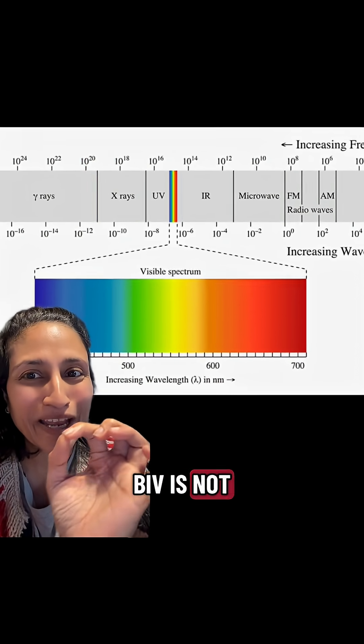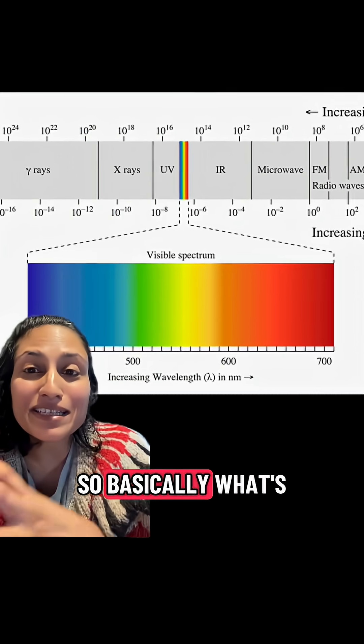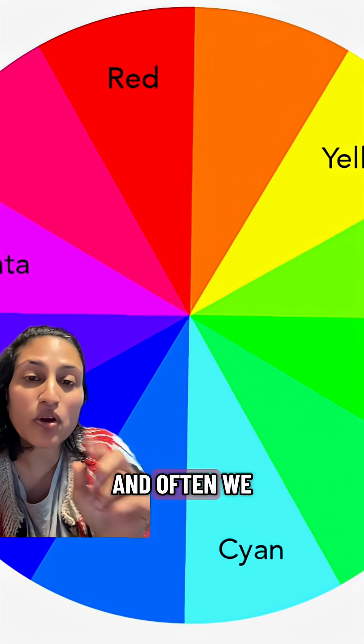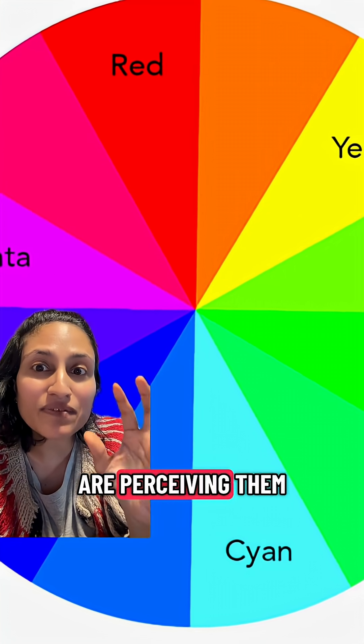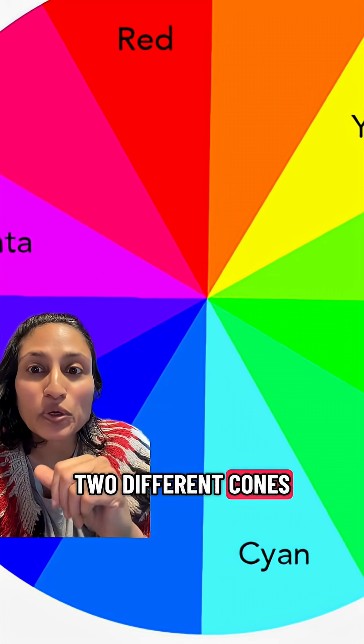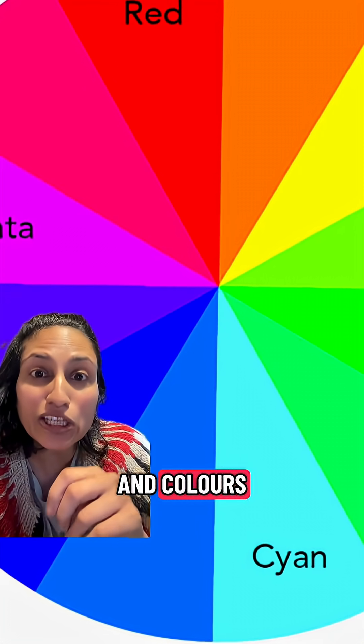However, Roy G. Biv is not actually true. It's close. Basically what's happening is our eyes are perceiving these colors, and often we are perceiving them with two different cones. Two different cones might fire to create the variations in colors.